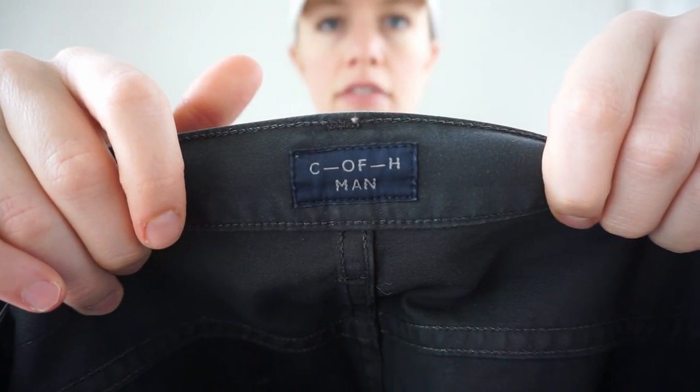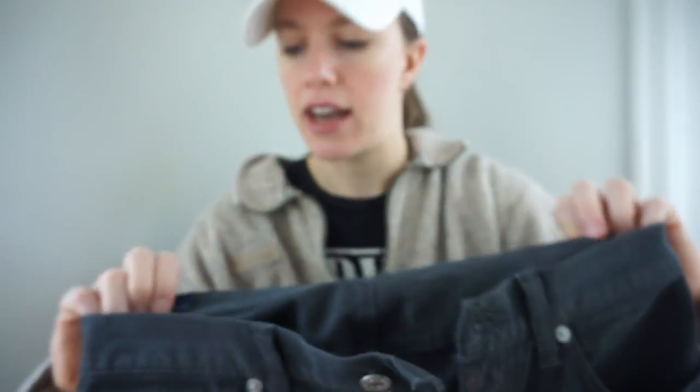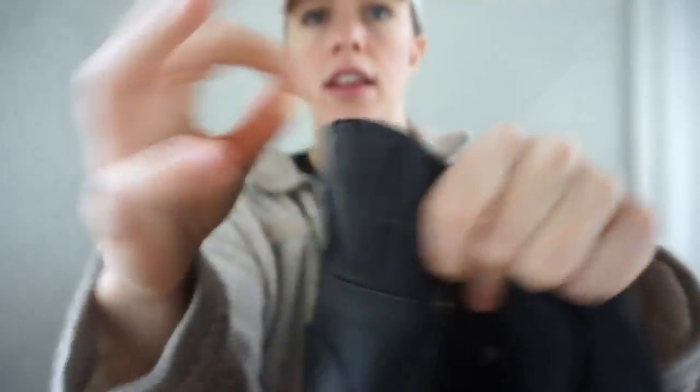Here's another pair of men's pants — I've never seen this tag, but they're Citizens of Humanity, just a CFH man tag. These are core pants in really good condition, size 30. I really like selling men's premium denim so I'm excited to see how these do.